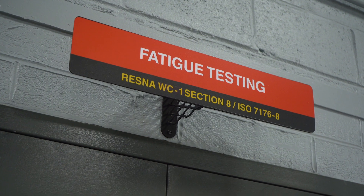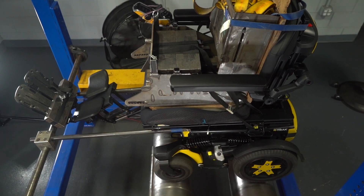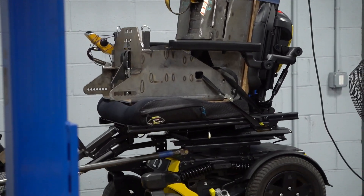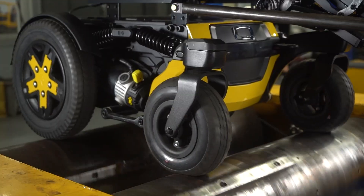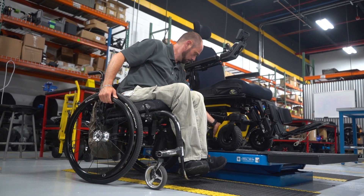We subjected the R-Track to a rigorous set of tests, checks, and balances so that we meet or exceed medical device standards. We test the product hard here at our facilities to make sure the product is there for the end user and can support them no matter where they take the chair.